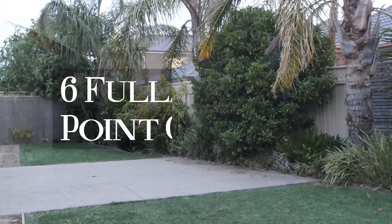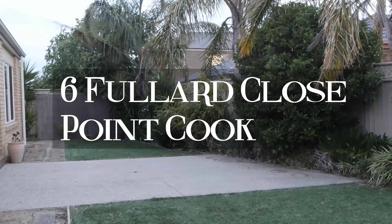Well, ladies and gentlemen, my name is Kevin and I'm from Red Star Real Estate. Welcome to number six Fullart Close in Point Cook. Let me take you on a journey through this fantastic four-bedroom home.